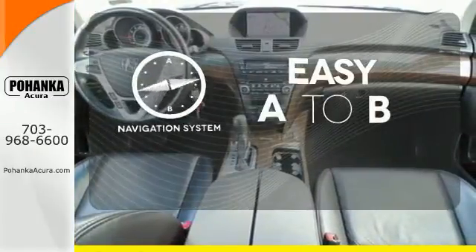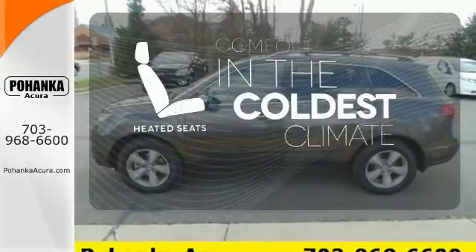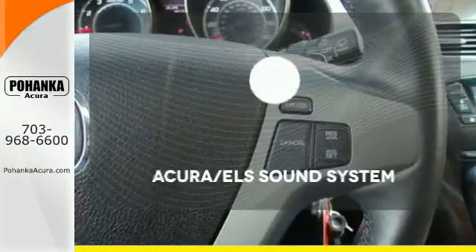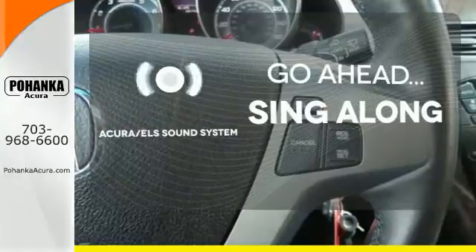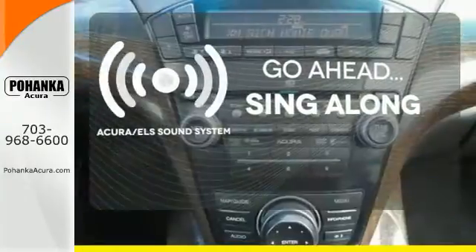Feel confident getting from point A to point B with the navigation system. The heated seats keep you comfortable no matter how cold it is. The soundtrack to your life comes through crystal clear with a premium Acura ELS sound system — crank up your tunes and hit the road.